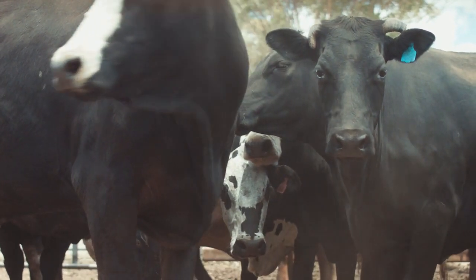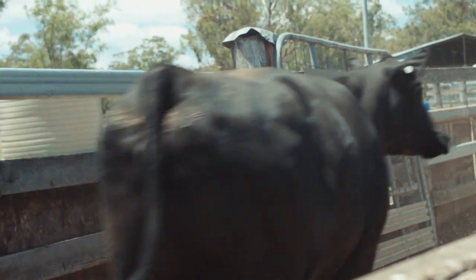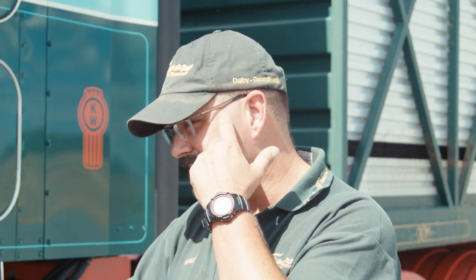Cattle are obviously unpredictable animals. They don't even have to see you — they just hear something behind them and they kick. They've been kicked in the head before, kicked right in the side of the ear.